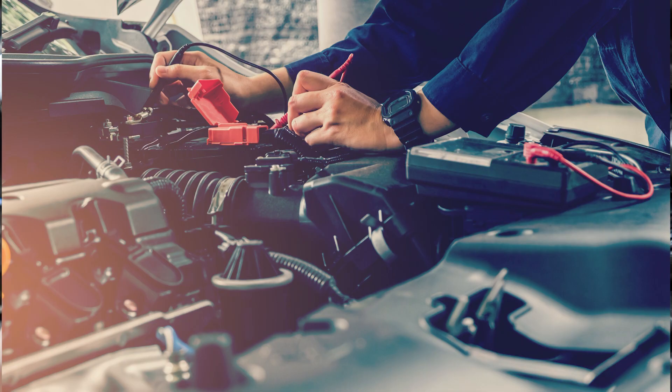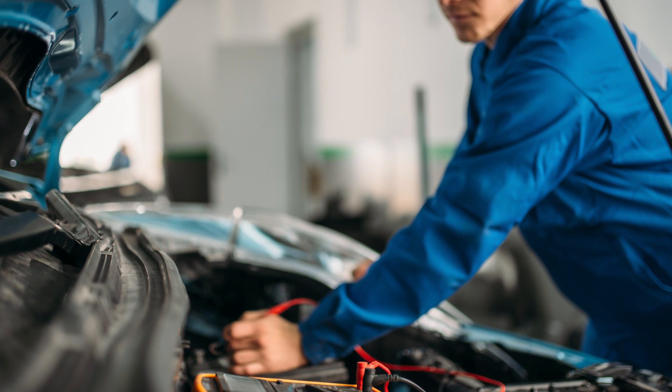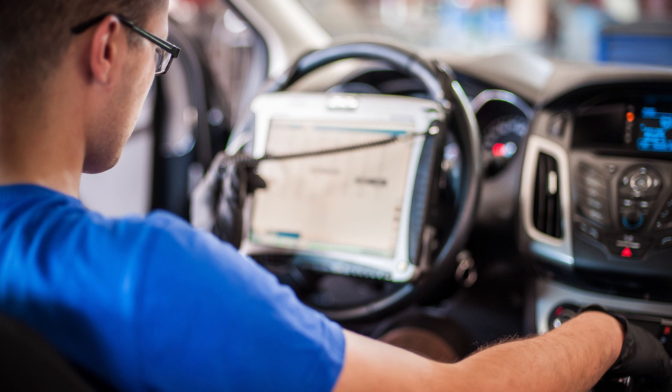When it comes to replacing most electrical components — whether they be electronic throttle bodies, oxygen sensors, fuel injectors, control modules, or even batteries — additional steps after the components are installed to ensure they function correctly and without issue are often required.